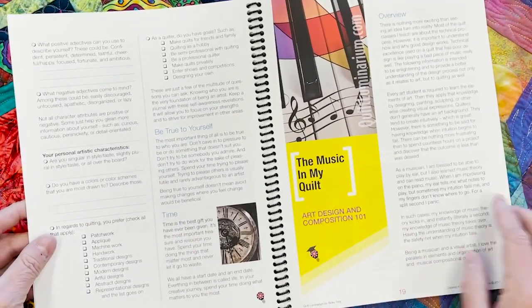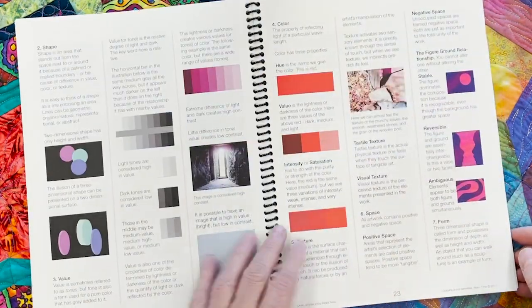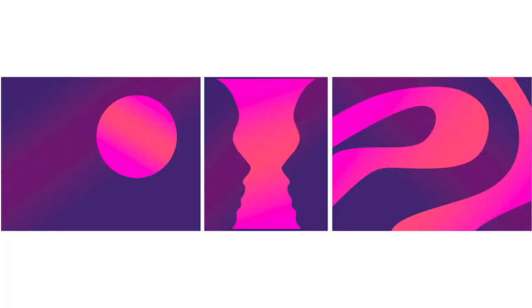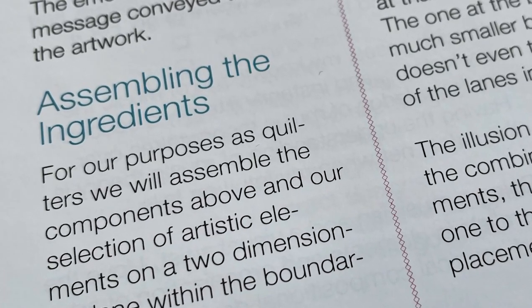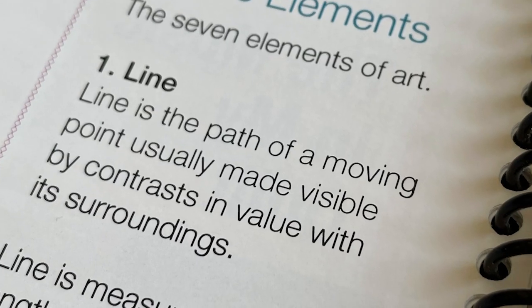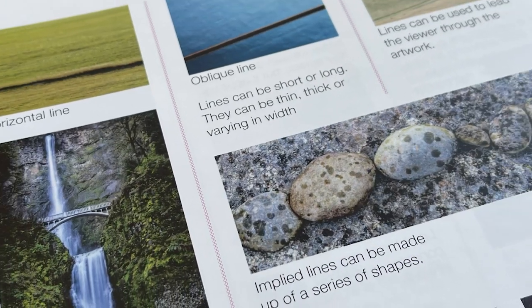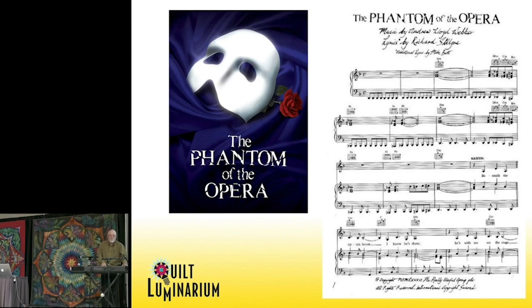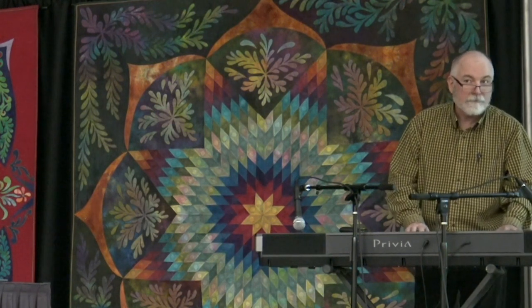The Music in My Quilt chapter goes all through the design elements of art and the principles of organization. Quilters don't typically come from an artistic background, so by going through this particular collegiate-type course, you're going to learn how to be a better designer and think about how you create your quilts, choose your colors, and go about creating your designs. I also compare music and art and show you the parallels between the two.